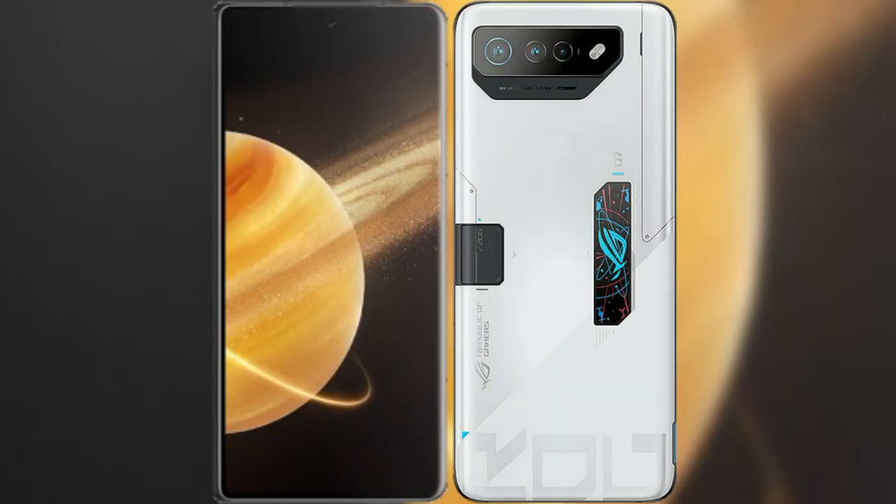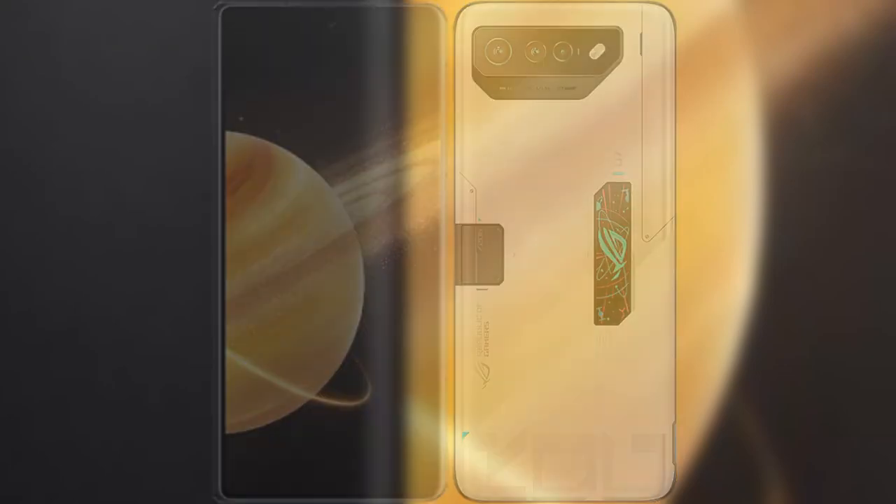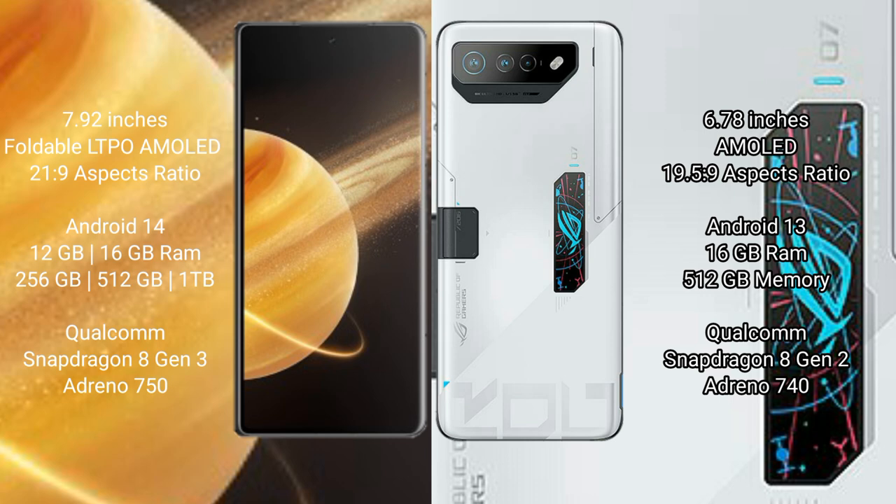I will compare the new Honor Magic V3 with Asus ROG Phone 7 Ultimate. Honor Magic V3 comes with a 5.92-inch foldable AMOLED display with a 21:9 aspect ratio. Asus ROG Phone 7 Ultimate comes with a 6.78-inch AMOLED display and also a 21:9 aspect ratio.